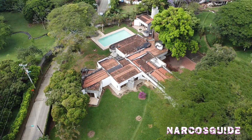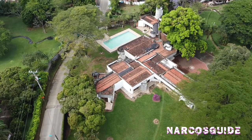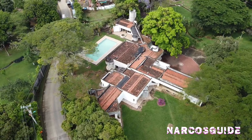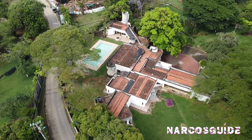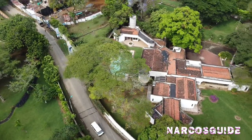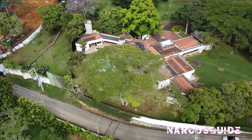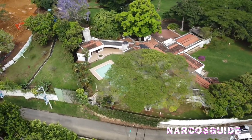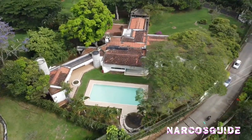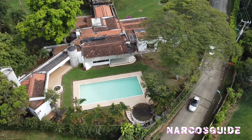Hello, welcome to my channel Narcos Guide. Today we have a really cool property to follow up with the previous property that belonged to the Rodriguez brothers. This one actually belonged to Gilberto Rodriguez and is right across the street from his brother Miguel Rodriguez's property, which we visited in a previous video. This property seems to be in great shape despite being left abandoned for quite a long time.